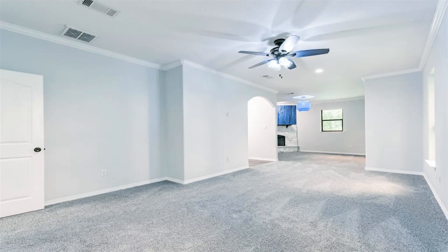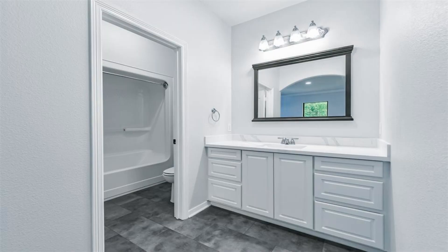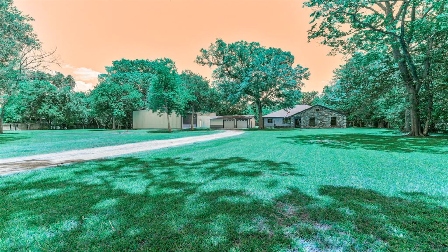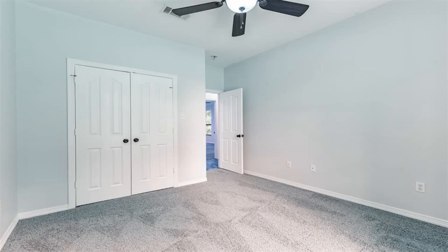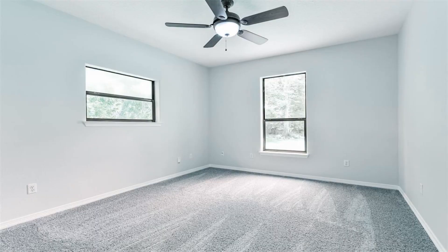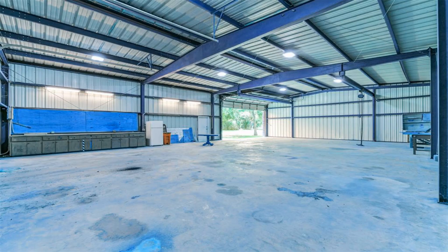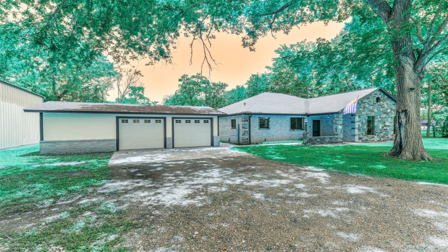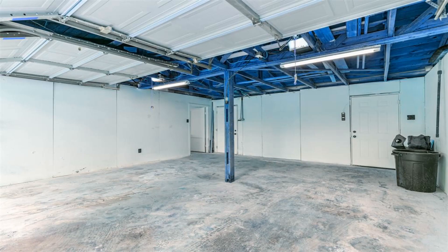A feature of this home that goes without saying is the enormous 2,400 square foot workshop with endless possibilities. There are two driveways on the property, and the far left side is perfect for an RV hook-up that already has plumbing ran. The detached garage also has a workshop inside, or could easily be converted into a three-car garage.